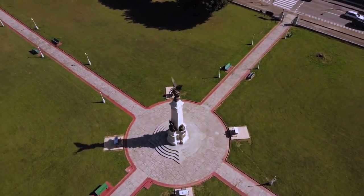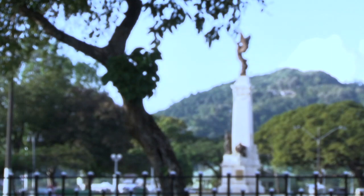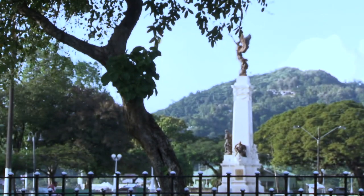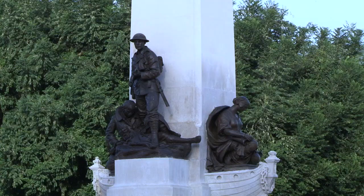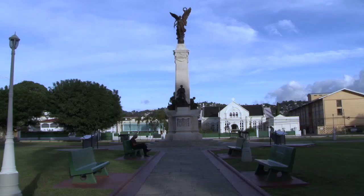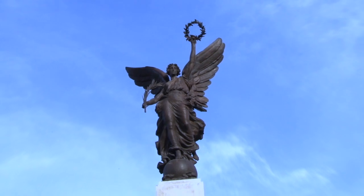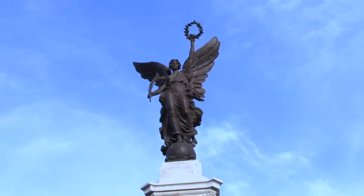Standing over 40 feet, the Memorial Park Cenotaph carries the history of two world wars and our local heroes who fought for rights and freedoms. Today the popular city monument has gotten a facelift, but how many of us know its history and origin? The Cenotaph was shipped to Trinidad and Tobago from Europe, and its stone can be dated to millions of years ago.